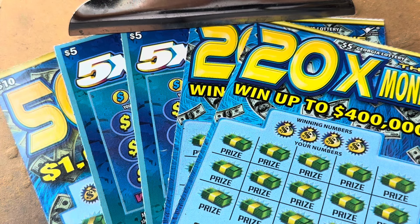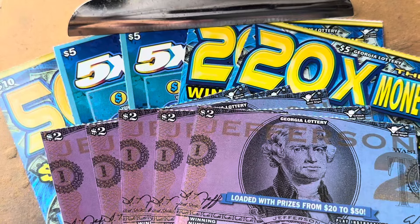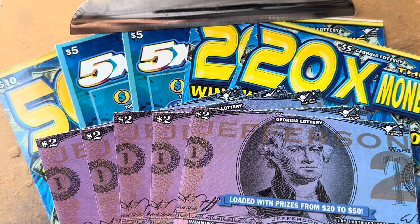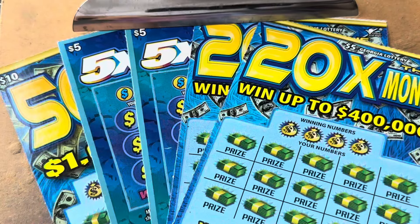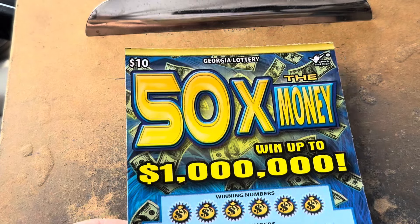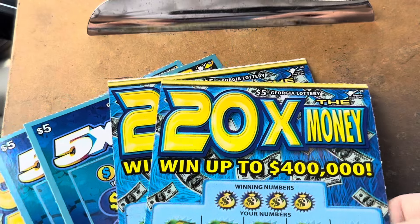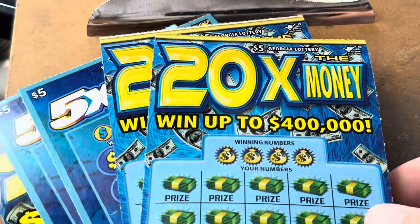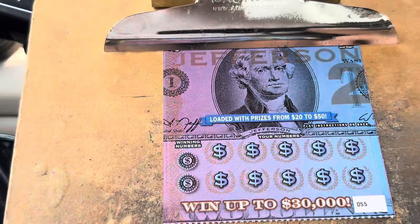What is going on everybody? It is Carter and it's time to scratch. We've got a $40 Georgia Lottery session for you today. We're going to play one of the $10 50 times the money, a pair of the $5 5X Wild, a pair of my favorite $5 called 20 times the money, but we're going to start out with five of the $2 Jefferson tickets.